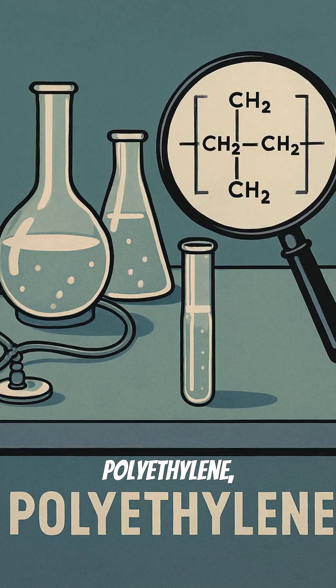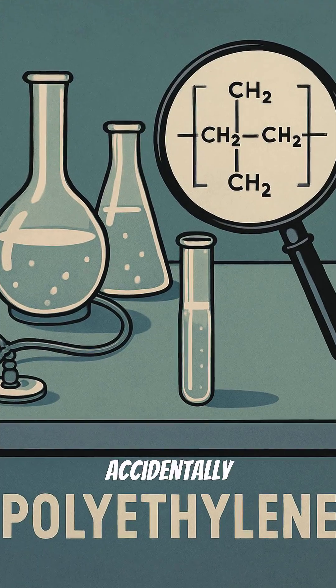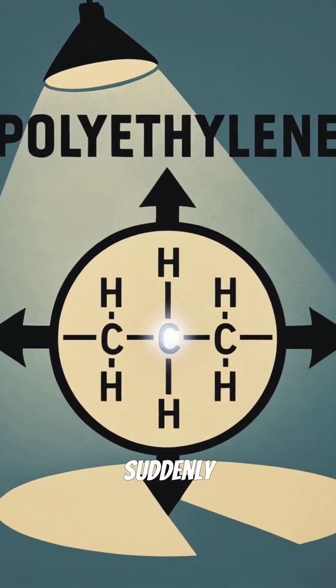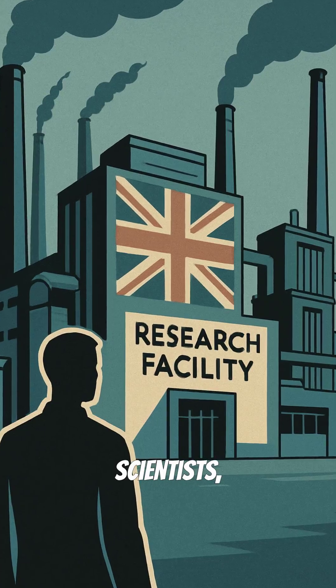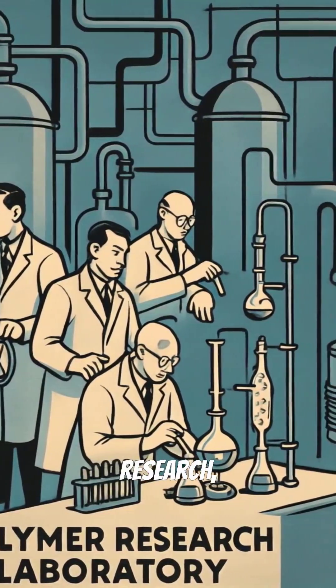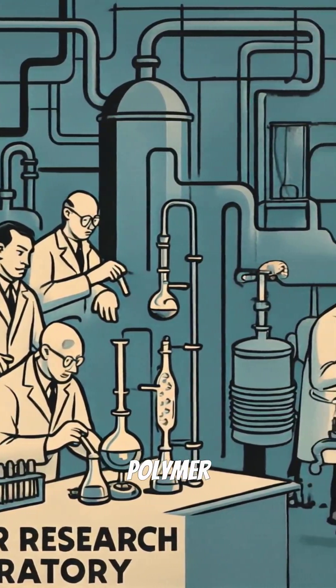One promising candidate was polyethylene, a polymer accidentally discovered back in the 1930s. Its potential was suddenly immense. British scientists, specifically at Imperial Chemical Industries, were at the forefront of this research, pushing the boundaries of polymer chemistry.